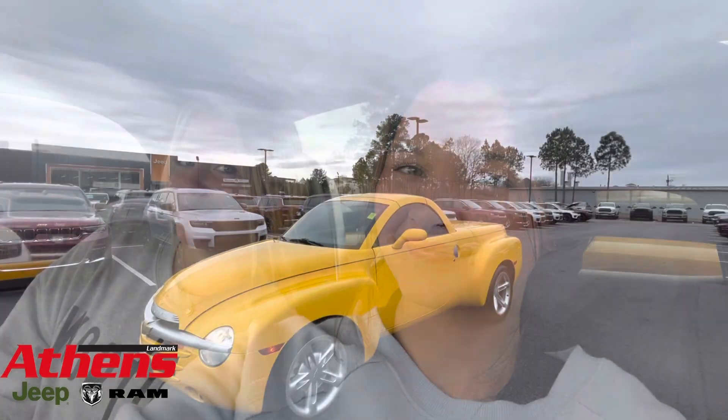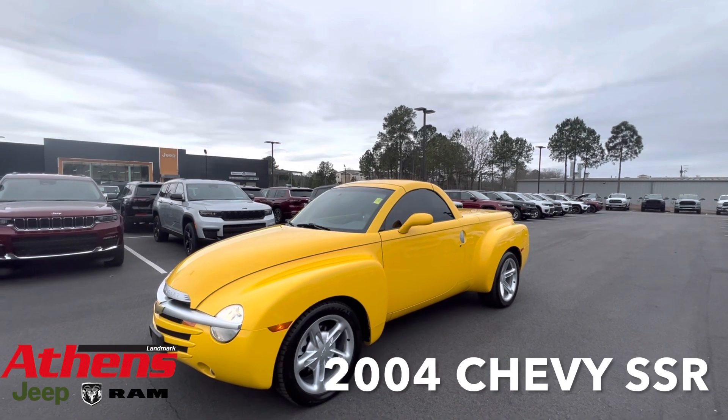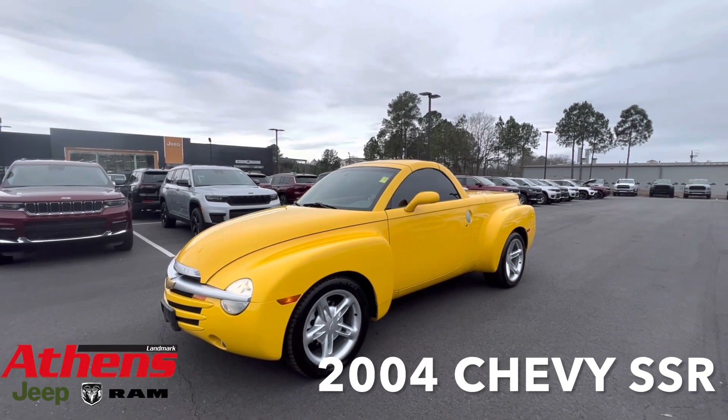Hey guys, it's Lauren and Emily over here at Massage. Today we're going to be showing y'all this 2004 Chevy SSR.